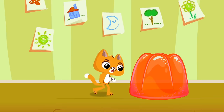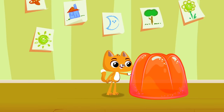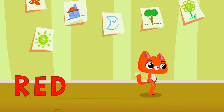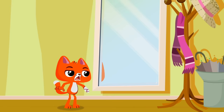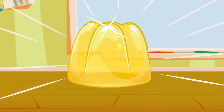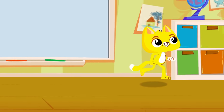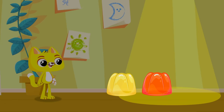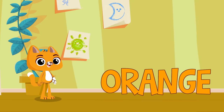Look, Caddy! A red jelly! Mmm, delicious! Red! Hahaha! Caddy! Now you're red! Hello! So cute! It suits you! Wow! Another jelly! Yellow! Hahaha! Caddy, now you're yellow! Oh, more jellies! Red and yellow, together they become orange. And orange is also the name of its tasty fruit, orange. Your color is back!